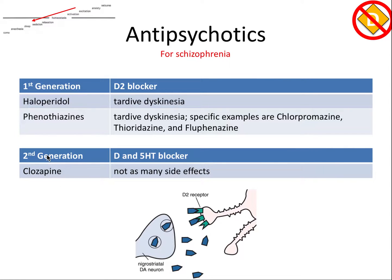Second generation antipsychotics were developed with fewer side effects. These antipsychotics block both dopamine receptors and serotonin receptors, or 5-HT receptors. So both classes of drugs seek to decrease activity of the dopaminergic pathway and, in the case of second generation, the serotonergic pathways as well. Antipsychotics are also sometimes used as anti-emetic drugs, meaning they help prevent nausea and vomiting.